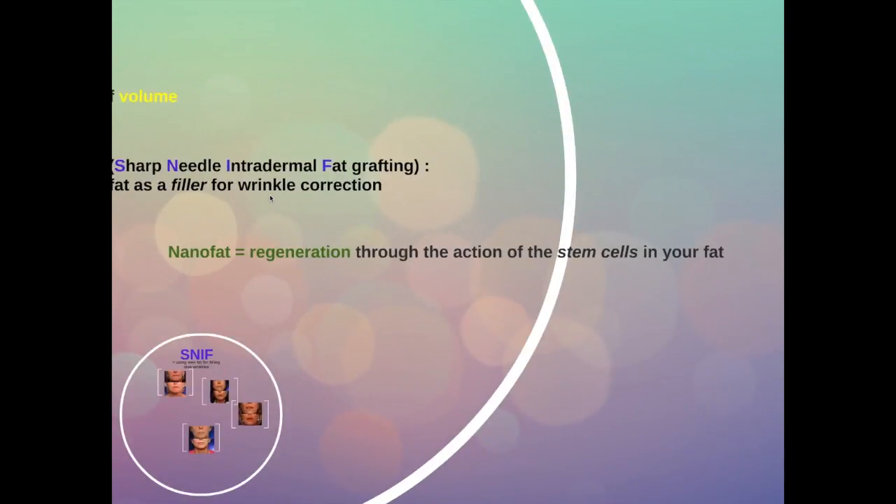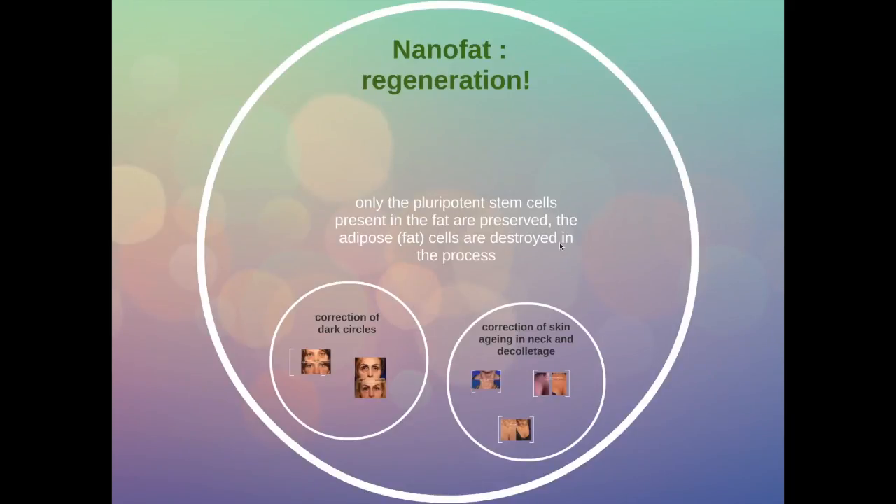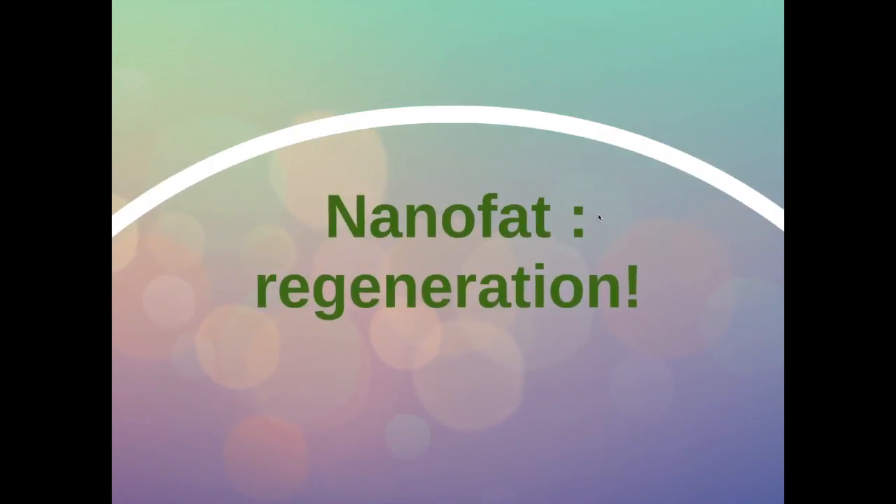The next stage is nano fat. What is nano fat? This is actually using the cells which are in the fat that are responsible for the regeneration of tissues — these are the stem cells and the stromal vascular fraction in your own fat. Only the pluripotent stem cells, the cells which still have all the potential, are preserved. Actually, the fat cells are destroyed in the process. So this is not a filling procedure; this is a regeneration procedure.